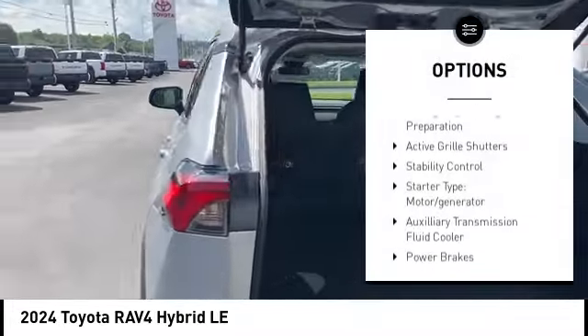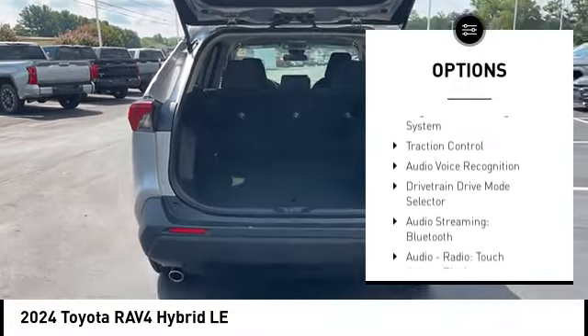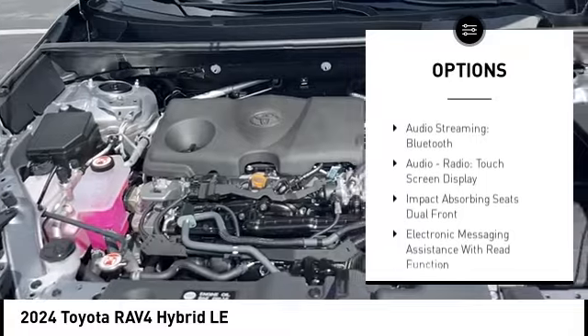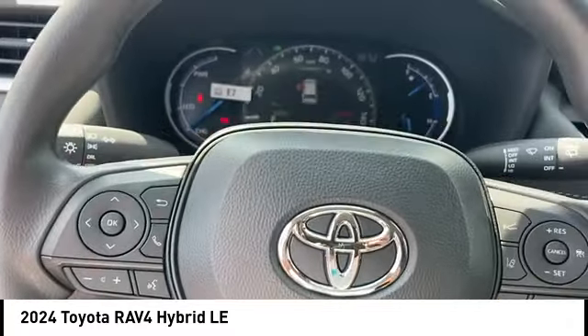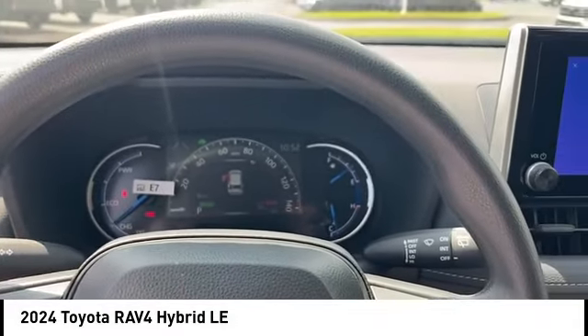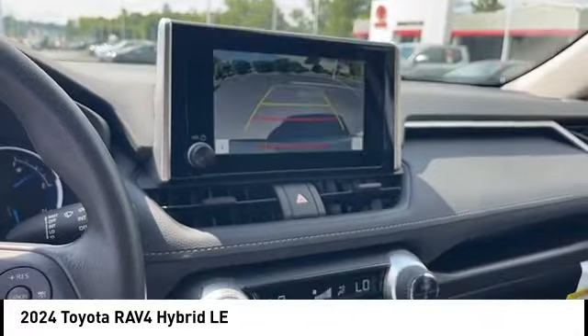Power windows with safety reverse, emergency braking preparation, active grille shutters, stability control, starter type, motor generator, auxiliary transmission fluid cooler, power brakes, braking assist, regenerative braking system, traction control. Your new ride is just a phone call away.